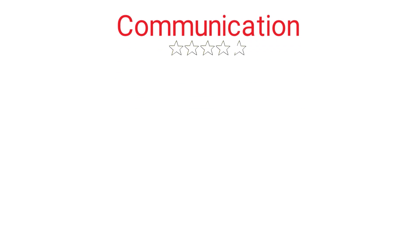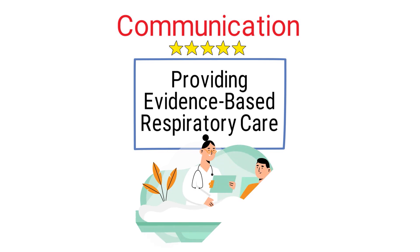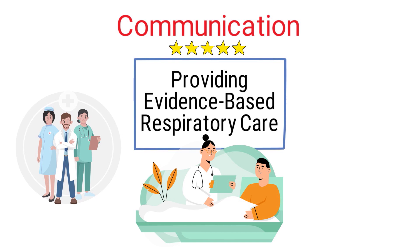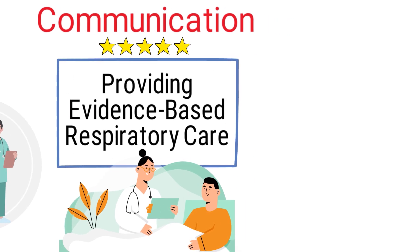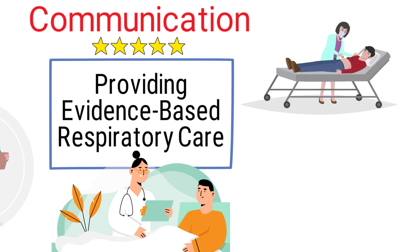One of the most important aspects of providing evidence-based respiratory care is communicating effectively with patients. Healthcare providers should take the time to listen to the patient's concerns and ask questions to gain a better understanding of their condition. This can help providers develop an individualized treatment plan that meets the patient's specific needs.